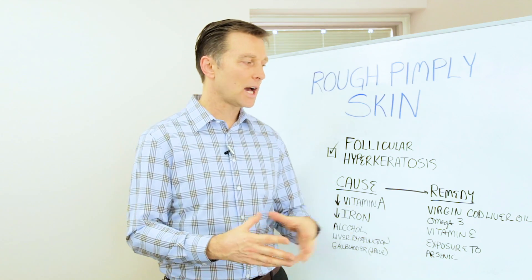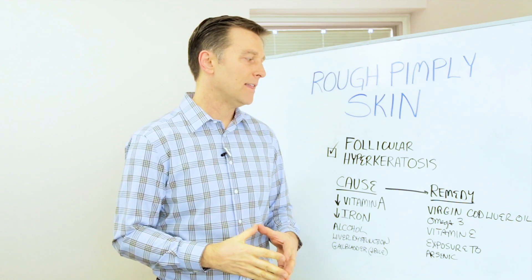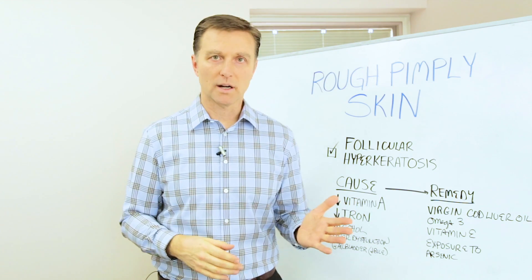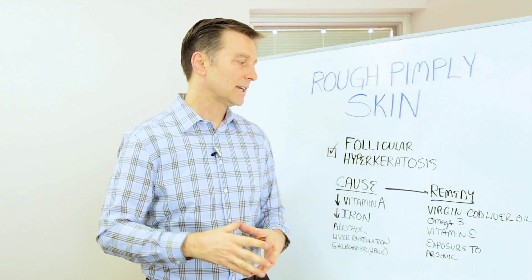The remedy is to take vitamin A. Virgin cod liver oil is the best vitamin A source. Either that's going to work or it's not. If it's not working, then you need to work on your digestion because your liver or your gallbladder is not absorbing it properly.